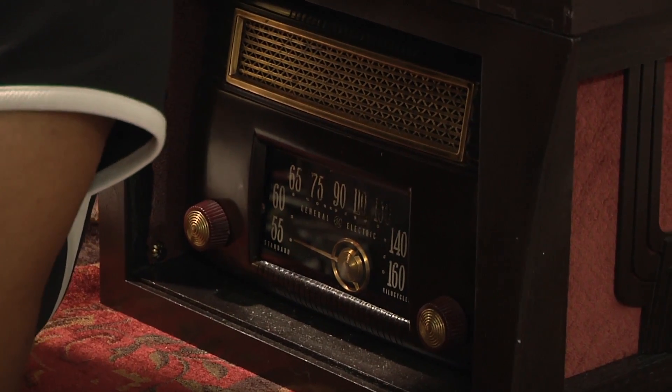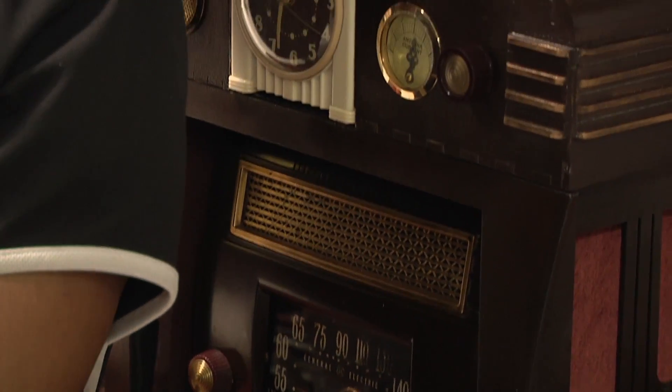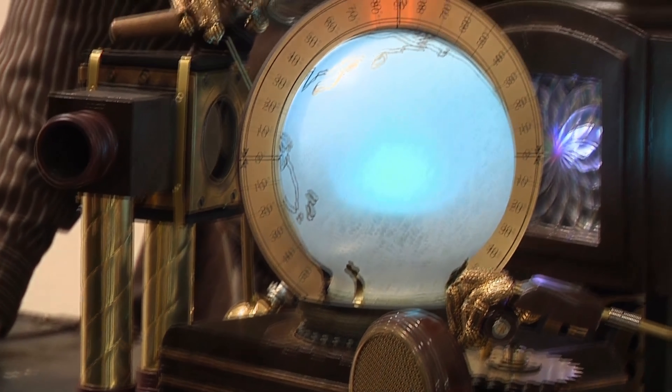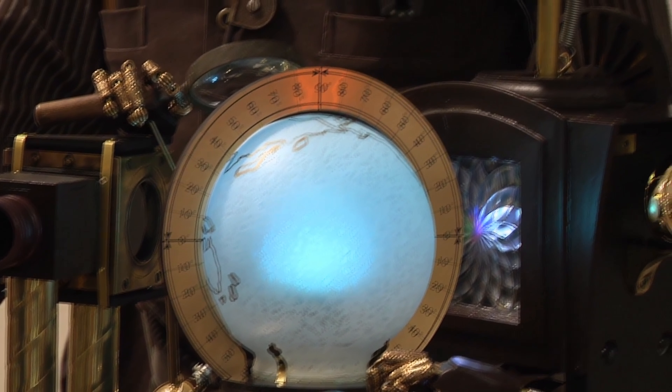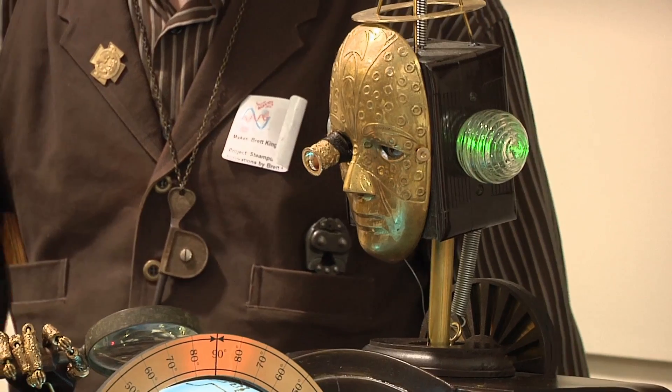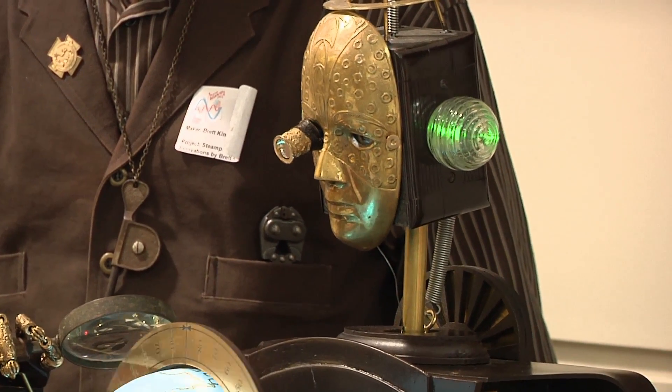This is one of my pieces, it's called the Etherologist. The ether is the substance that surrounds the Earth and carries magnetic waves. It's not safe for people to view, but we built an automaton that can analyze the ether, and he's analyzing it for weather patterns, so he can tell us about the weather around the world.